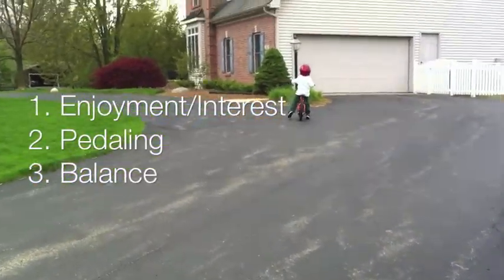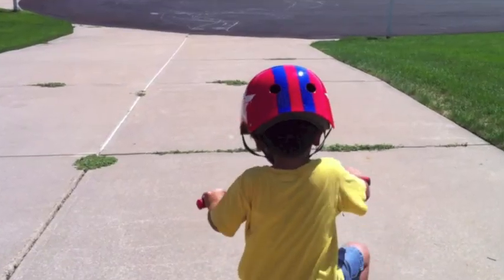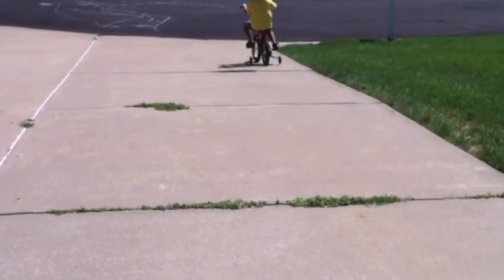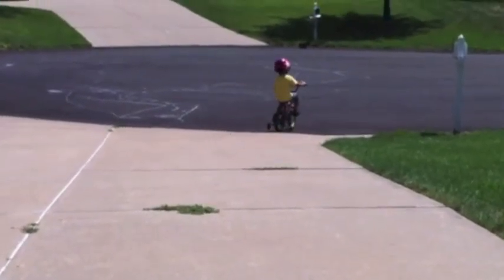The big challenge is teaching a child how to balance a bicycle at speed. Most of us are taught with training wheels, but training wheels don't teach you how to balance. They actually do the opposite — teaching the child to lean one direction or the other, which lays down the wrong neuropathways.